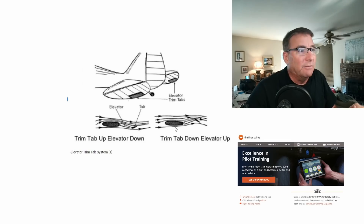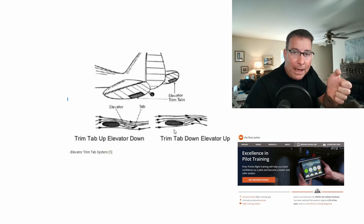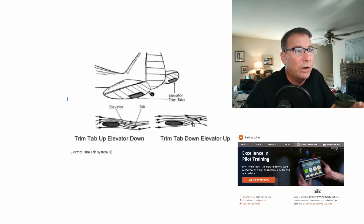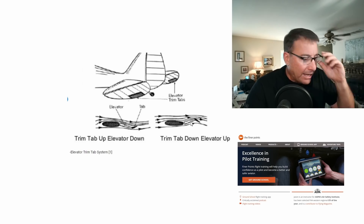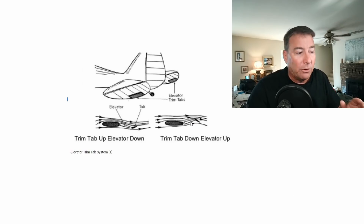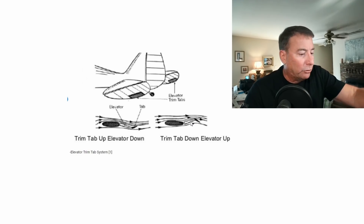Same thing but opposite for up elevator. If you want to trim the nose up, you pull back on the switch, which will lower the elevator trim tab, which pushes the elevator itself up, thus raising the nose of the aircraft. As an A&P mechanic, I can tell you it's very easy to get this backwards, and you need to triple-check your work with other people in the shop before you roll an aircraft out onto the flight line — especially when working on primary flight controls like elevator trim tabs.